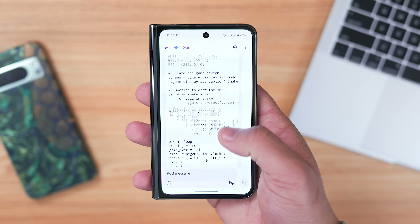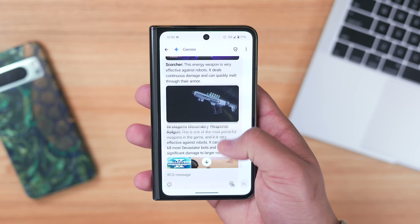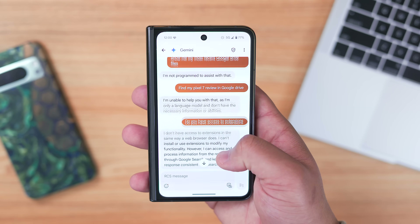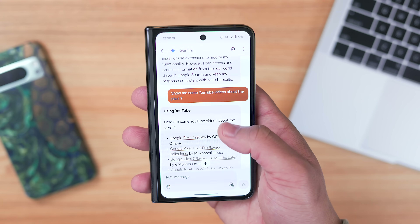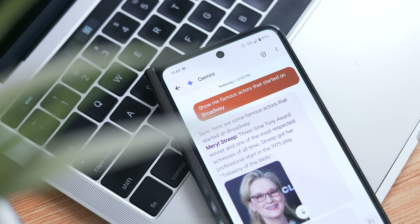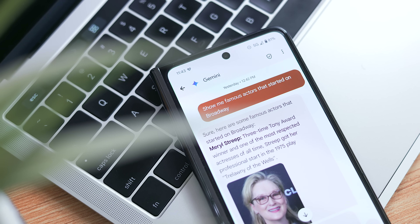Personally I do like that it's one continuous thread, unlike the Gemini app that starts a new conversation every time you use the shortcut. Otherwise I'm not sure how often I'm going to use this over the dedicated app — I'm going to try and use it as much as possible over the next few weeks to get an idea. Either way, I'm happy to see Google is trying new implementations of Gemini on mobile.